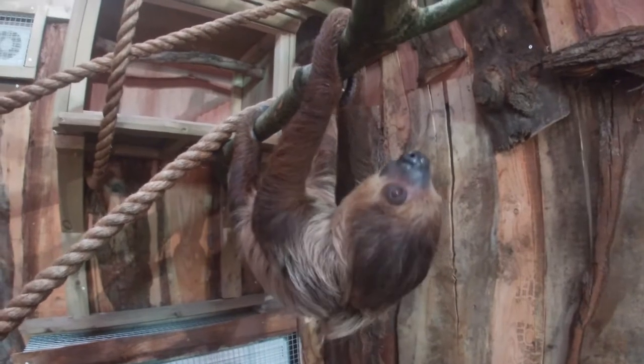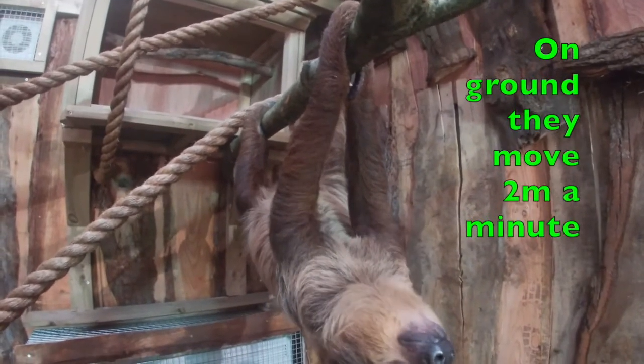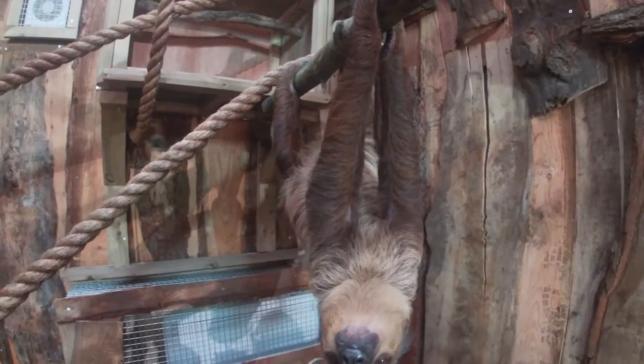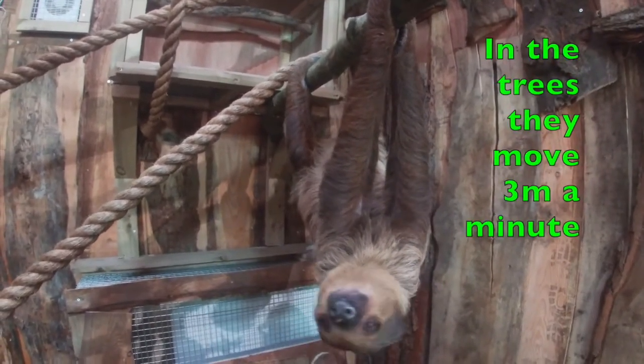In fact, when they're on the ground they can only cover about two meters per minute, but when they're in the trees they're a little bit faster and can actually move three meters per minute.